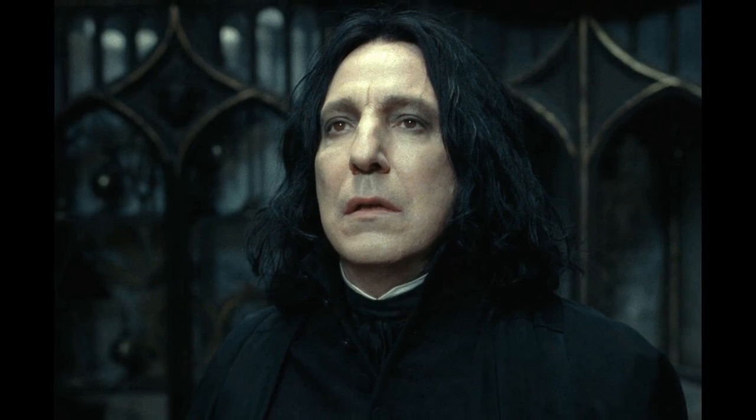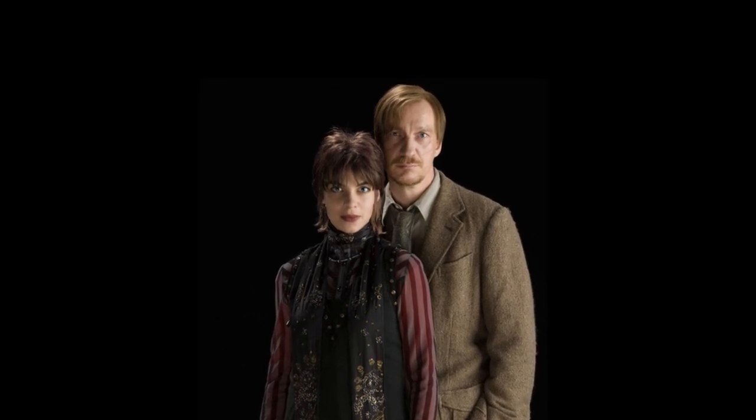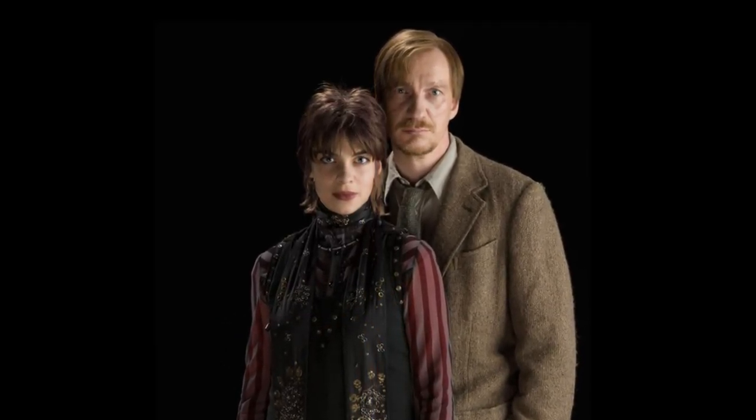The form of a patronus may change during the course of a witch or wizard's life. Instances have been known of the form transforming due to falling in love or profound shifts in a person's character. Thus, Nymphadora Tonks's patronus changes from a rabbit to a wolf when she falls in love with Remus Lupin.